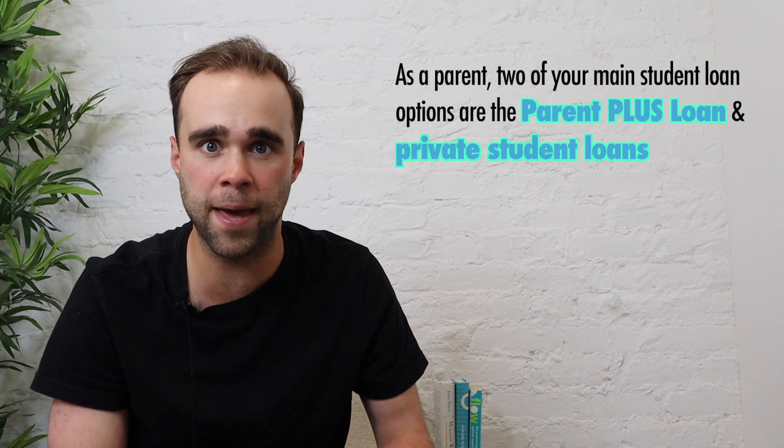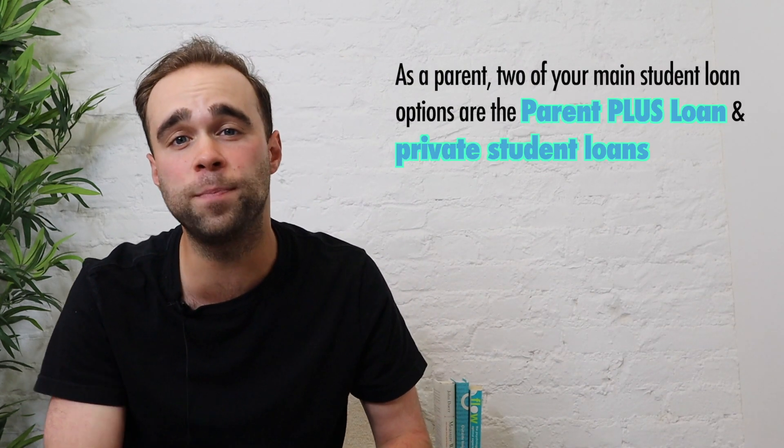Ladies and gentlemen, our matchup tonight is the Parent PLUS Loan versus the Private Student Loan. So let's say you're helping your kid put together their college financing plan, and maybe you want to take on some student loan debt yourself to help them pay for college, or maybe you just don't want your kid taking out any loans in their name just yet. Whatever the case may be, two of your main parent student loan options are the Parent PLUS Loan and Private Student Loans. But which one is better for you?